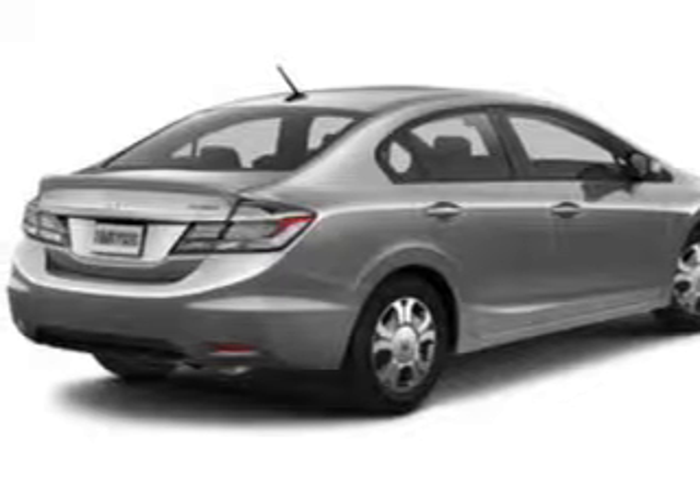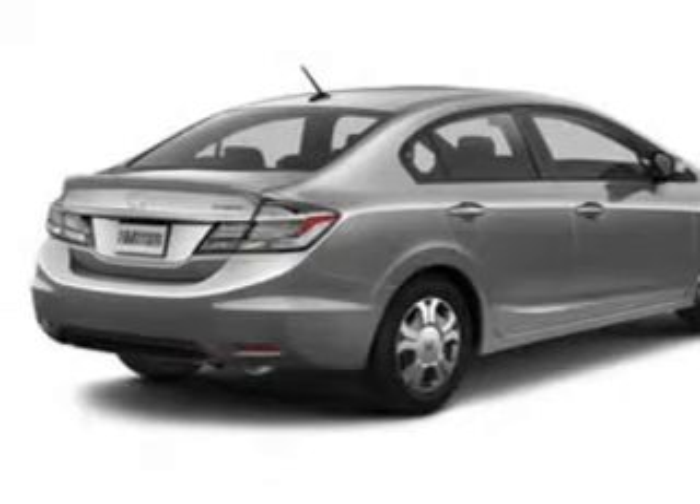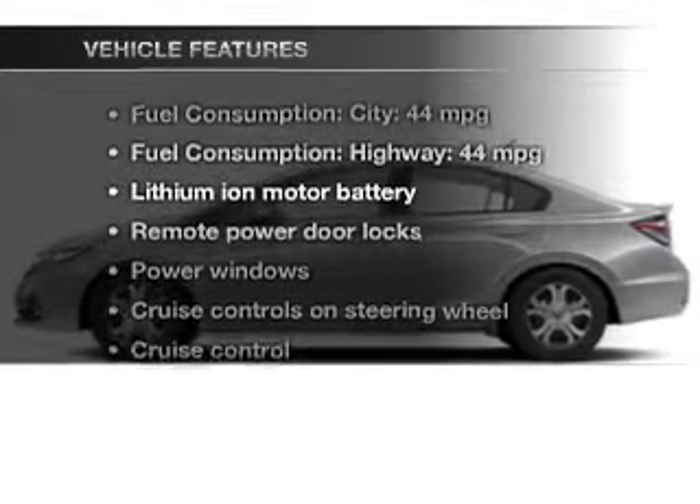You will appreciate the safety feature of anti-lock brakes. Power and reliability are a great combination. This vehicle has both. And with these notable features, you won't want to miss out on the opportunity to own this amazing ride.